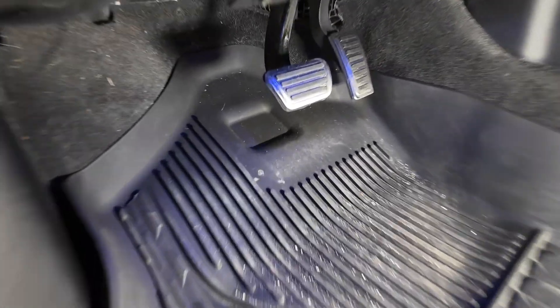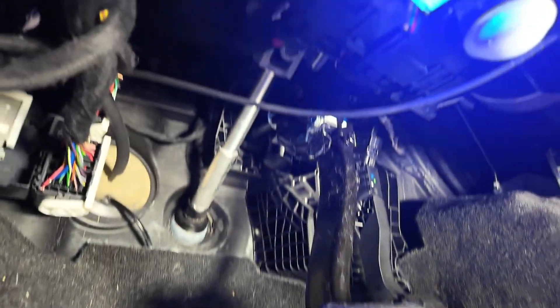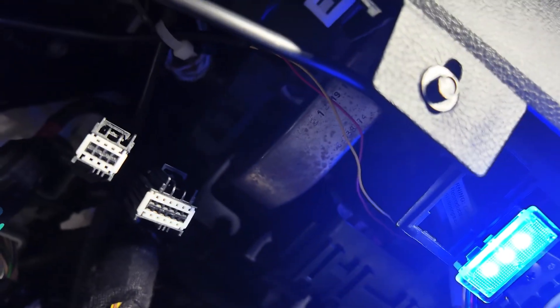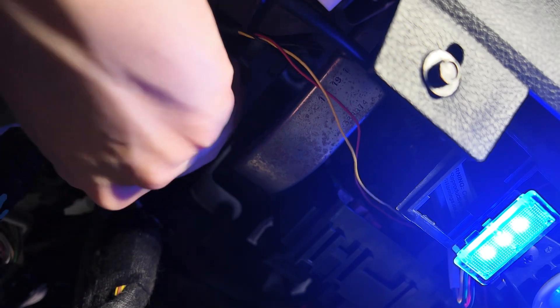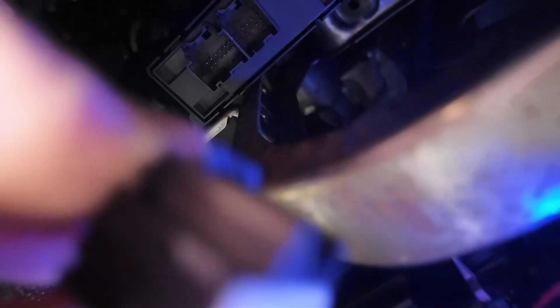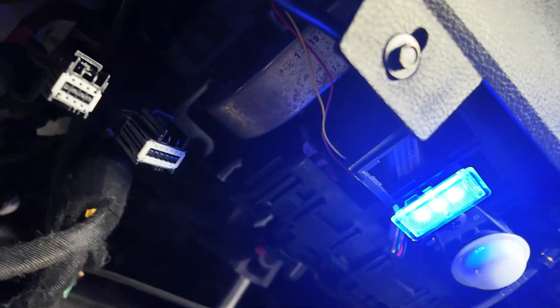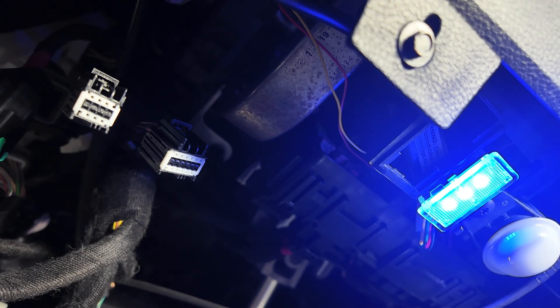Go into the driver's footwell and look up — you're going to see two connectors there. These two connectors go all the way up and plug in right there, into those two ports. There's a quick connect here; all you have to do is press down and pull out. Once you get it out from there, grab your bypass cable.